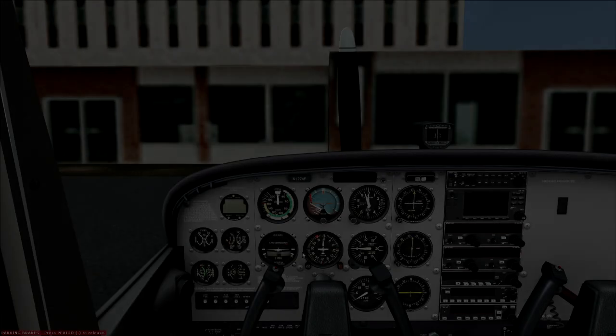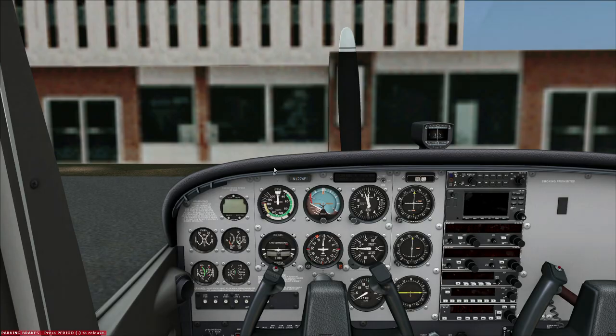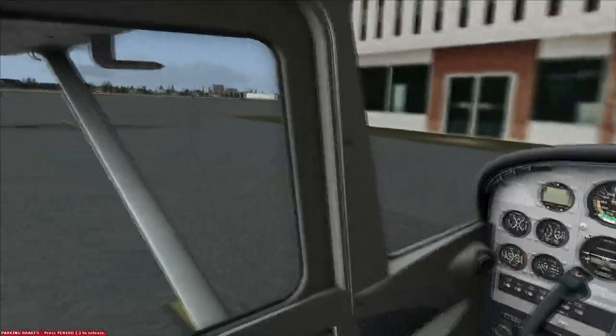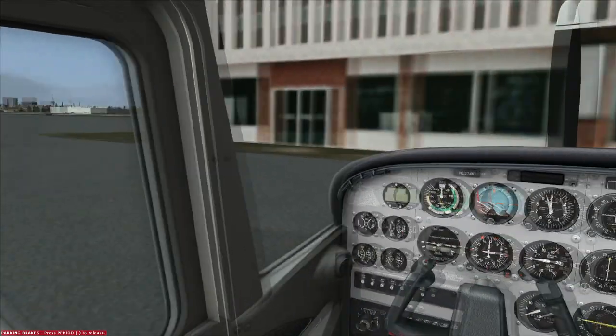Hello YouTube, this is Frugal and we are back at John Wayne Airport in Orange County, California with our trusty Cessna 172 from A2A Simulations to do more Pilot Edge.